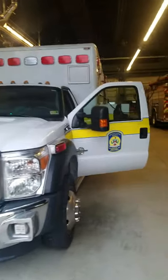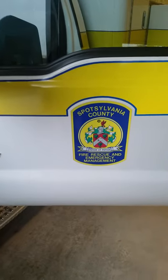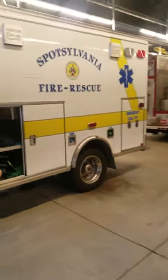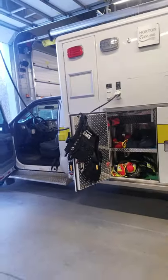Hi Elena, this is your mommy's friend Rick. I wanted to show you my ambulance today. I'm on duty with the ambulance crew in the county where I live, which is Spotsylvania County in Virginia.